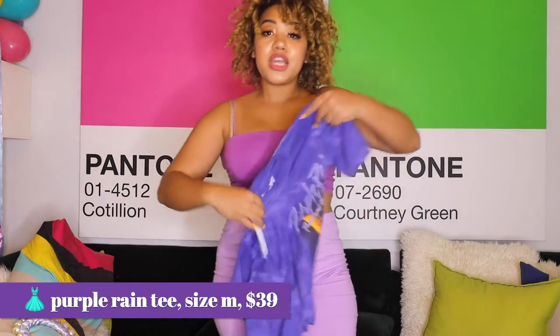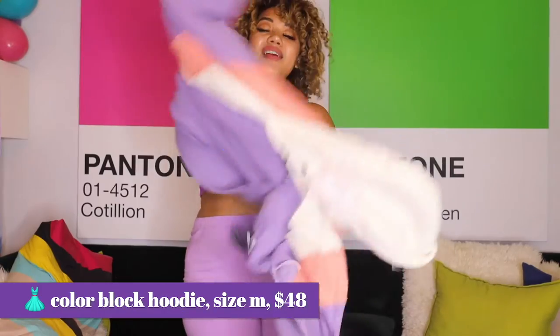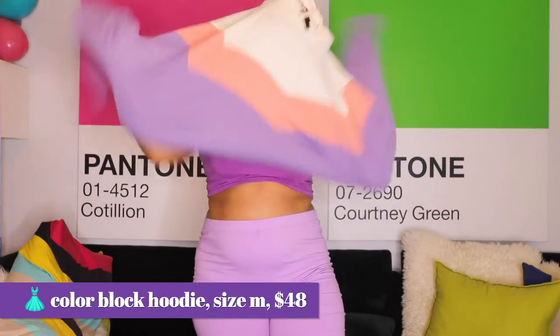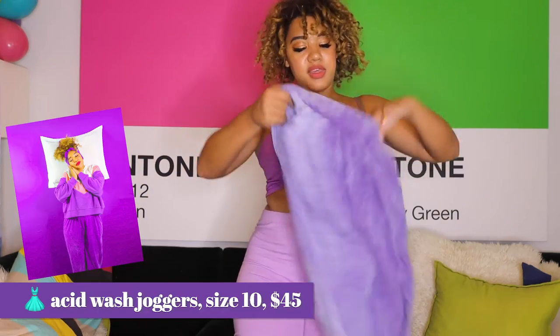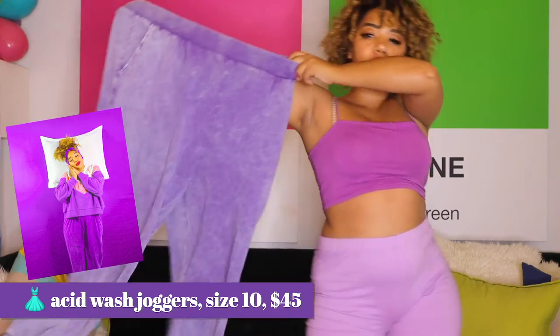I also got this Prince t-shirt — Purple Rain, Purple Rain. I love how lilac and peach look together. So when I found this hoodie sweatshirt — this is what I'm wearing in the intro scene — it's just a cropped hoodie, super simple, wear around the house, plus these very 80s acid wash sweatpants.